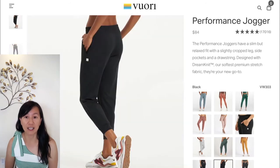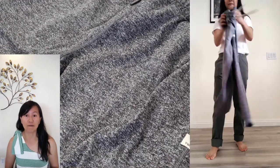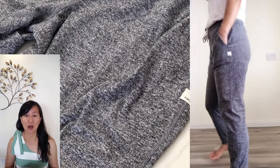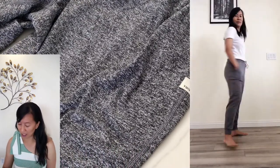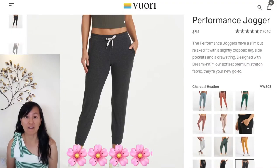And the last is the fit. These joggers are designed to be a slim but relaxed fit, and they do exactly that. They also have pockets with a cute Vuori label on the pocket as well as a drawstring. I also like that they're cropped leg, giving that a five out of five as well.